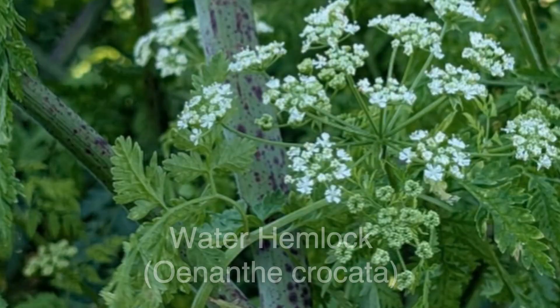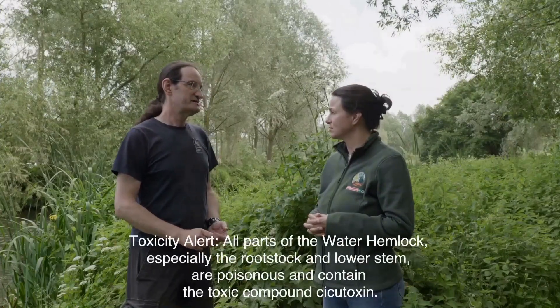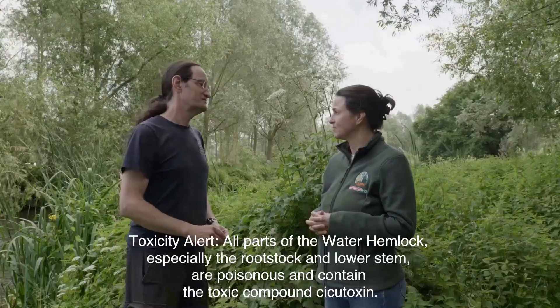We've also got things like water hemlock that grows very close to other things. What are the implications of picking something like that? It's pretty nasty to eat - that could be deadly. Touching? Not so much touching, but definitely do not eat it. With anything, if you start to handle plants out in the wild, don't eat anything until you've washed your hands - there's this basic safety precaution. It's all about knowing what you're picking.